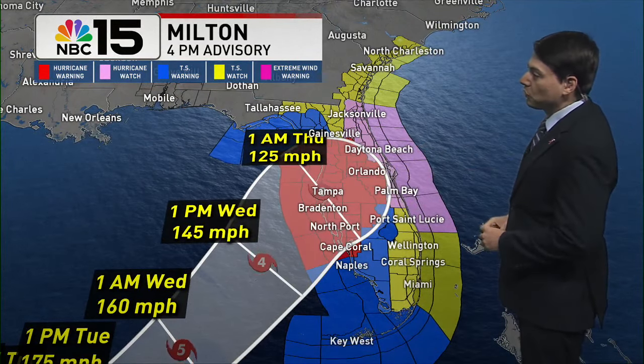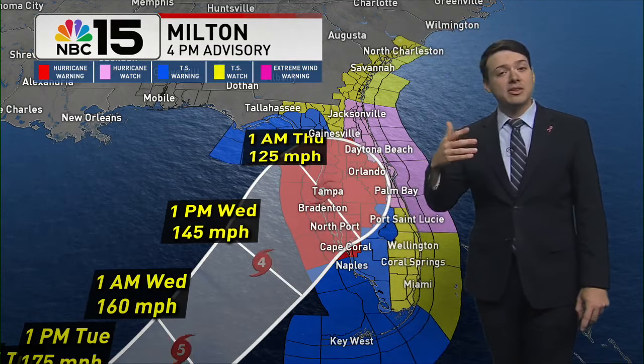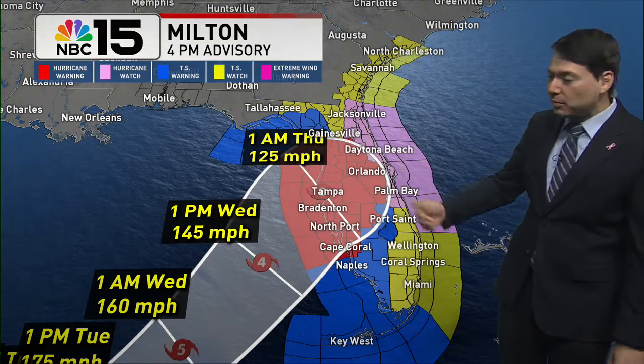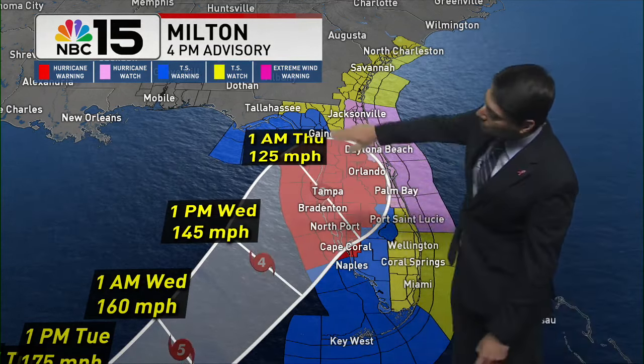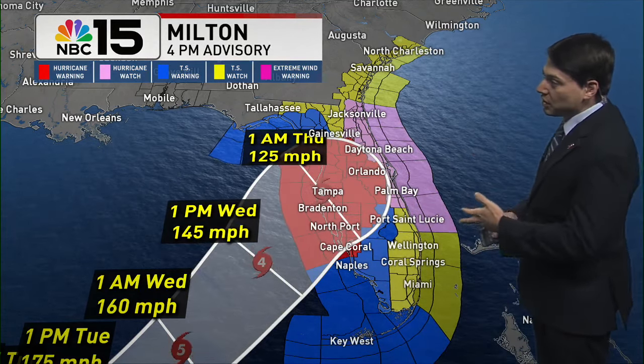As we go through the next few days, it'll start to work its way towards the west coast of the Florida Peninsula, with wind speeds going down. This will technically be weakening, but this is still expected to be an extremely powerful storm by the time it makes landfall, most likely sometime late Wednesday, early Thursday. The National Hurricane Center thinks we could see a landfall between Cape Coral and up towards Cedar Key.